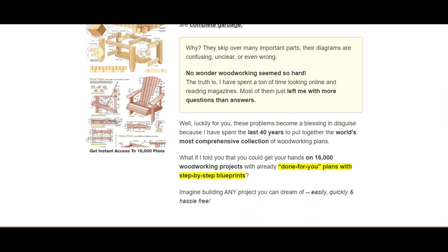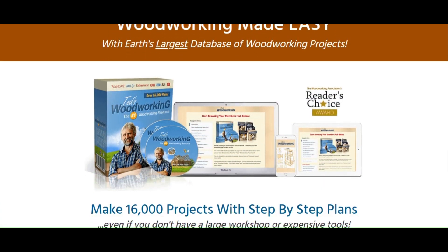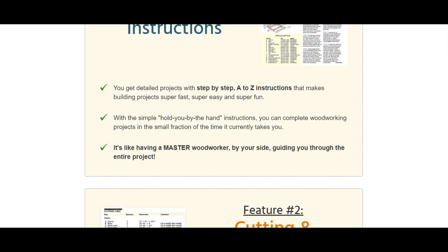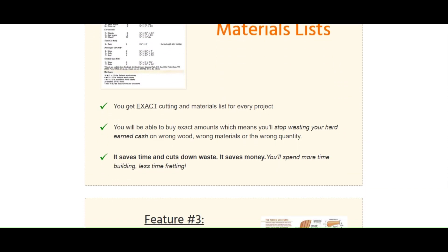With Earth's largest database of woodworking projects: step-by-step instructions, cutting and materials lists, detailed schematics, multiple views from all angles — suitable for beginners and pros — and you get free monthly plans for life.